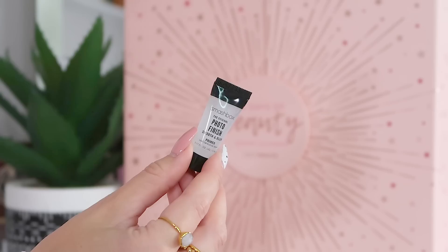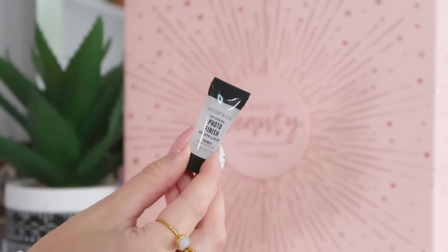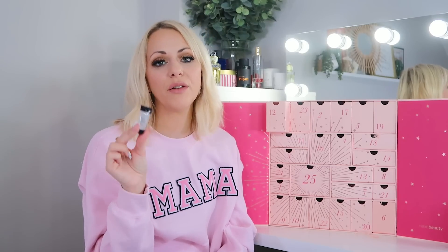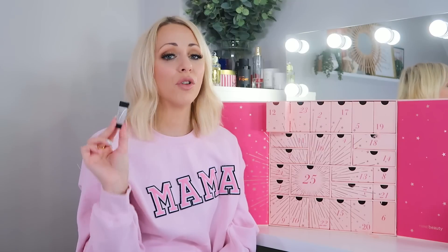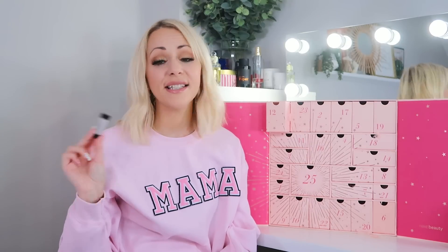Day twelve: we've got the Smashbox Photo Finish Primer — but this is only 5ml, which is a sample size. I hate sample sizes in my calendars; you can pick these up for free. It's a lovely primer and I've used it on and off for years, but that is not a good size to include in an £85 calendar.